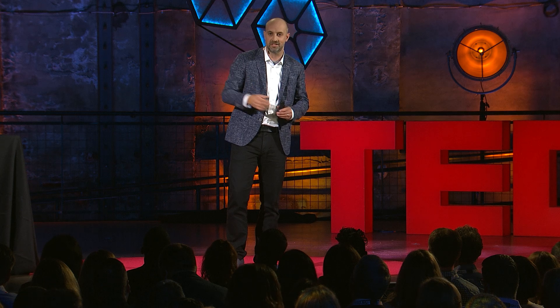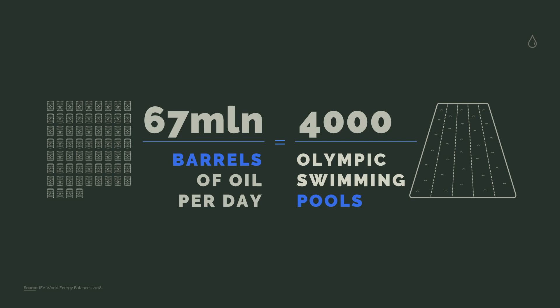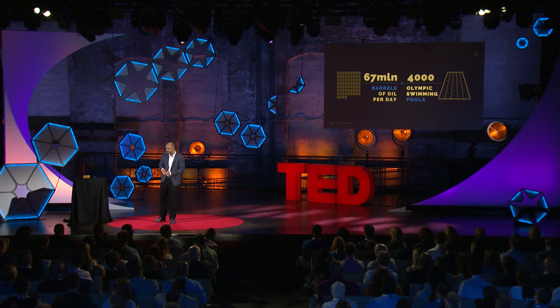Yes, microbes even beat us at exploiting fossil fuels, taking out the energy it contains, and make a decent living. I argue that there is a lot we can learn from these microbes that call oil fields their home, and in fact they might be able to help us make oil field operations just a little cleaner, because we globally consume 67 million barrels of oil per day — 4,000 Olympic swimming pools each and every day.